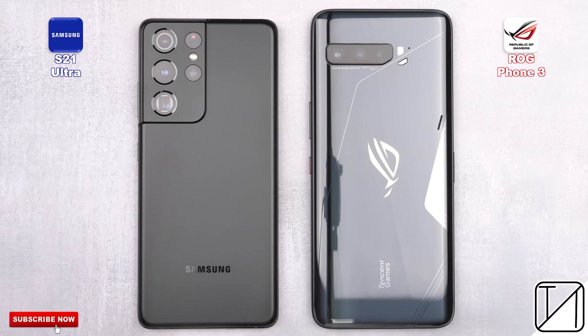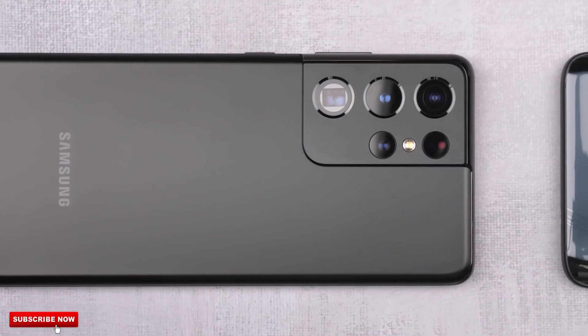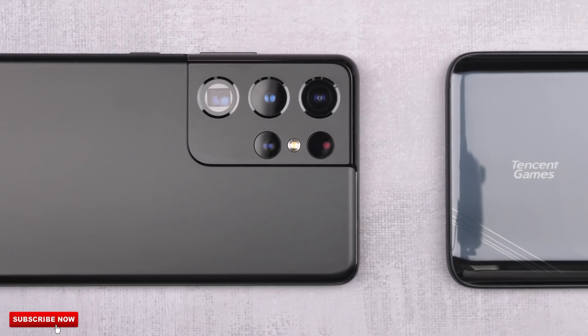The ASUS ROG Phone 3 pretty much dominated in every single speed test on my channel in 2020. But does it have what it takes to go up against Samsung's latest flagship, the S21 Ultra, in a speed test?